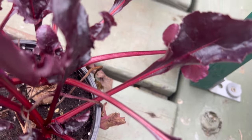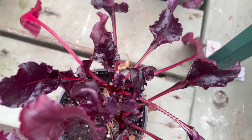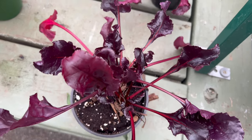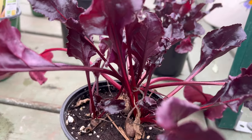Thriving in well-draining fertile soil, Bull's Blood Beet prefers full sun but can tolerate partial shade. Regular watering is essential to ensure optimal root development and prevent the beets from becoming woody. This variety is suitable for both garden beds and containers, making it a versatile choice for various garden settings.